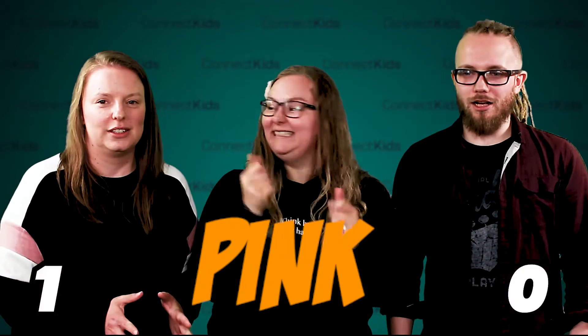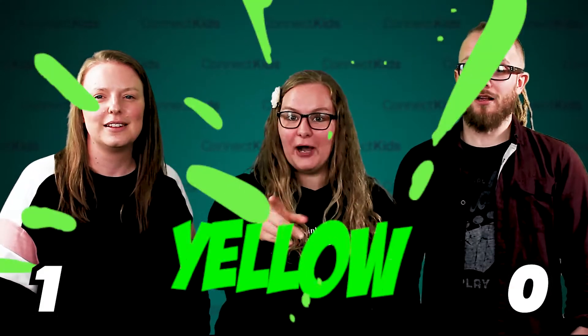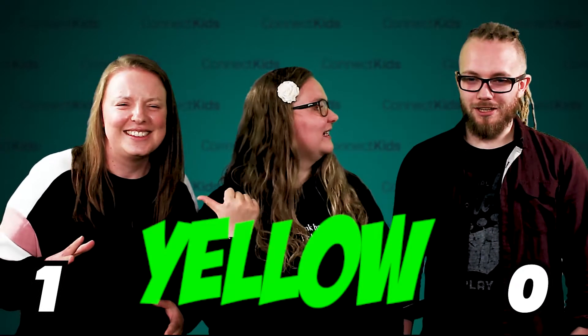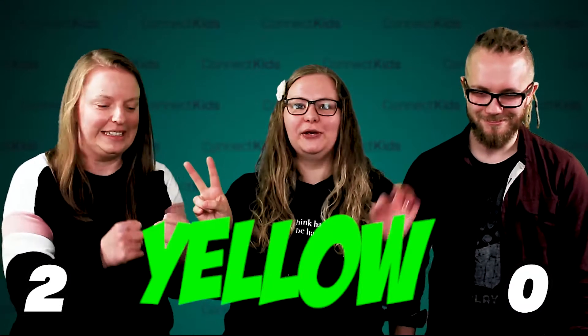So I would like you to name the colour of this word. Go! Orange. Yes! Orange. I got that. Nice one. Number two. Go! Yellow. Green. It's green. It's the word yellow but it's written in green. You're right. Two nil.